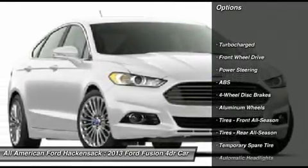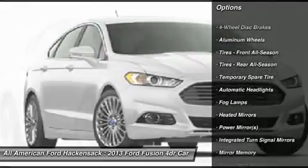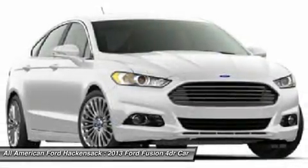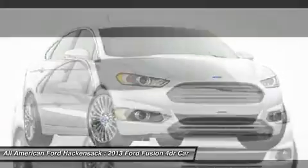Remote engine start, power passenger seat, steering wheel audio controls, anti-lock braking system, adjustable steering wheel, power steering, floor mats, four-wheel disc brakes, keyless start, cruise control.